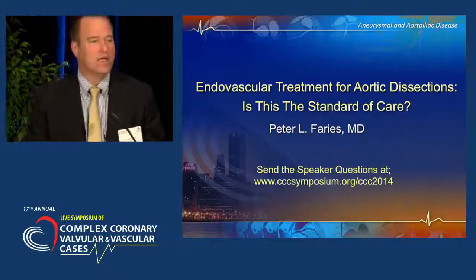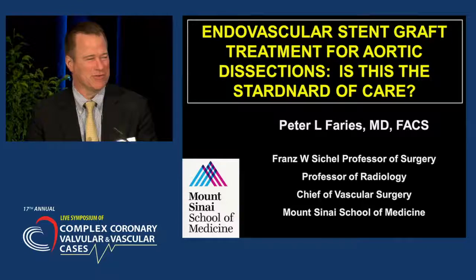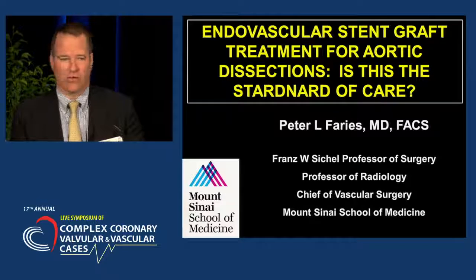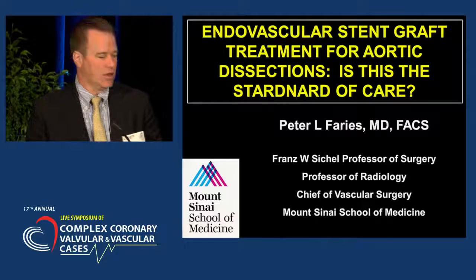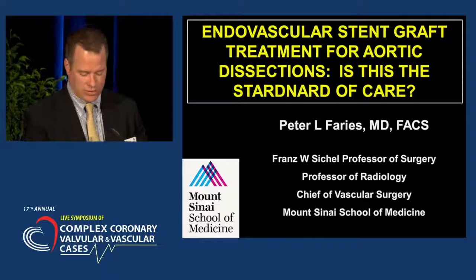Good morning, everyone. As you can tell, I'm an individual who needs no introduction, but my name is Peter Ferries. I'm the Chief of Vascular Surgery here at Mount Sinai. It's terrific to look out at this audience, see it totally full, and it's a real testament to what Dr. Krishna has been able to accomplish in bringing this meeting to such a high level. This morning, I'd like to talk about the use of endovascular stent grafts for the treatment of aortic dissections.